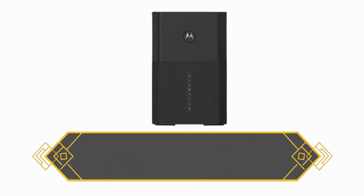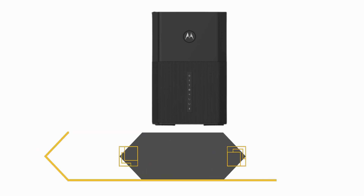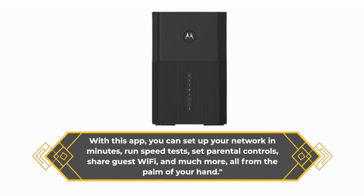And here's the cherry on top. The Motorola MT8733 comes with a powerful mobile app called MotoSync. With this app, you can set up your network in minutes, run speed tests, set parental controls, share guest Wi-Fi, and much more, all from the palm of your hand.